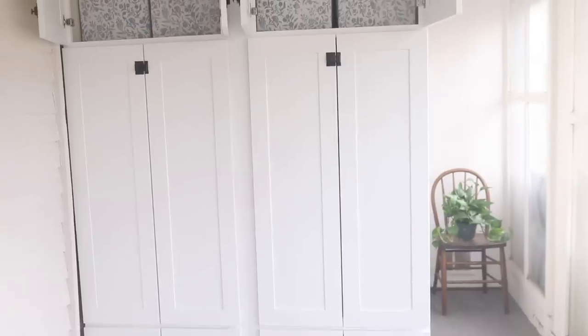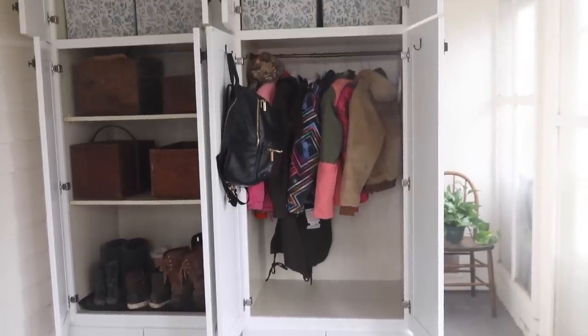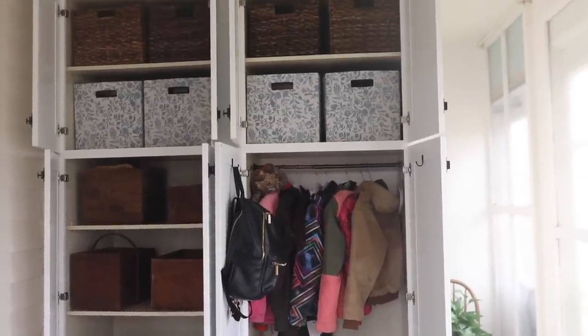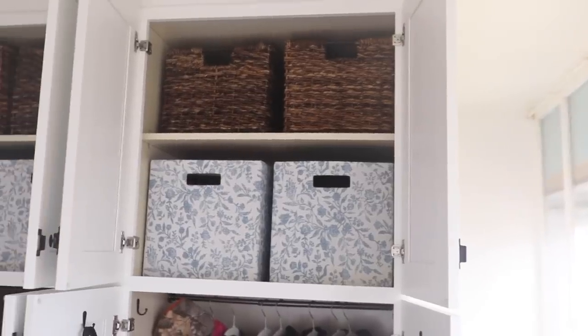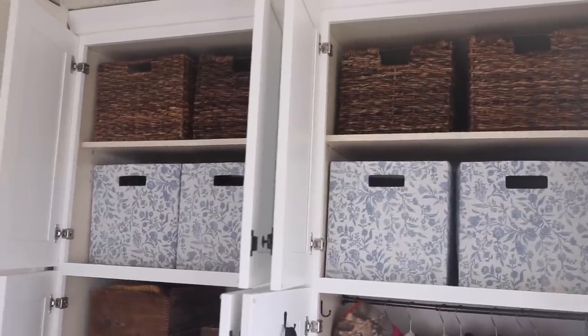Moving up to the top sections, I grabbed some bins — a row of floral canvas bins that were pretty inexpensive, and then a row of wicker bins up top. The middle row is full of snow pants. I decided I wanted to store all of the snow pants up here because we use them pretty regularly in the winter and it's not fun to go downstairs and get them. I might leave them up here in the summer if I don't have anything else to store there, or I might swap them out.